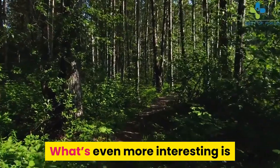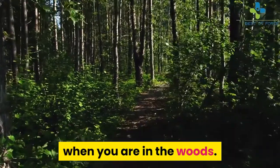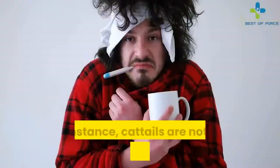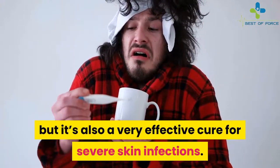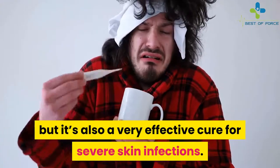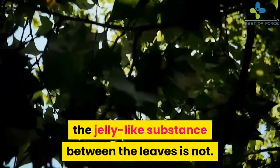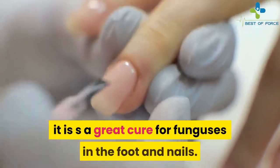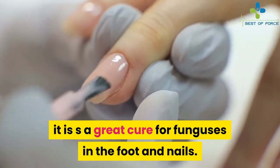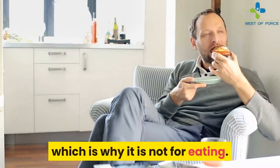What's even more interesting is that it will also guide you on which plants are actually safe to eat when you are in the woods. For instance, cattails are not only edible wild grasses, but they are also a very effective cure for severe skin infections. And although the roots and stem are edible, the jelly-like substance between the leaves is not. It is not poisonous though — it is a great cure for funguses in the foot and nails, but this substance has a numbing effect which is why it is not for eating.